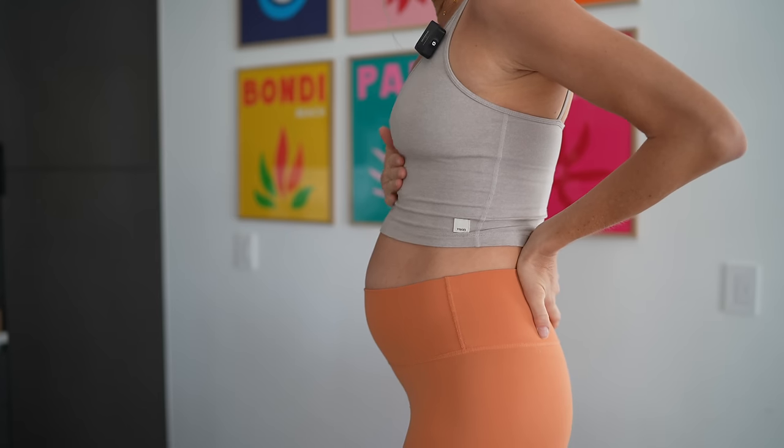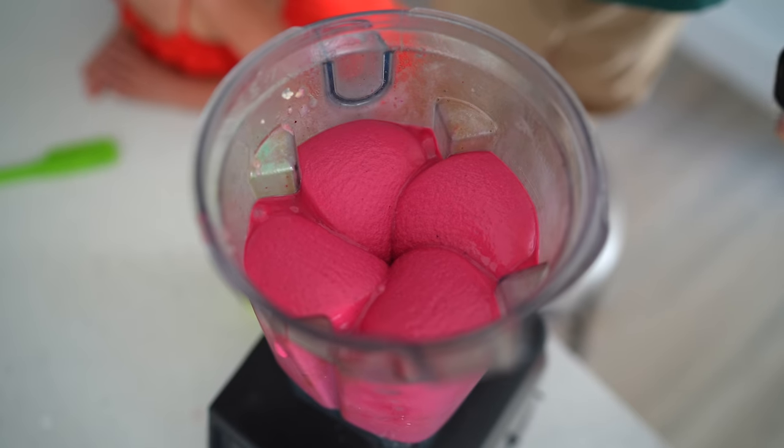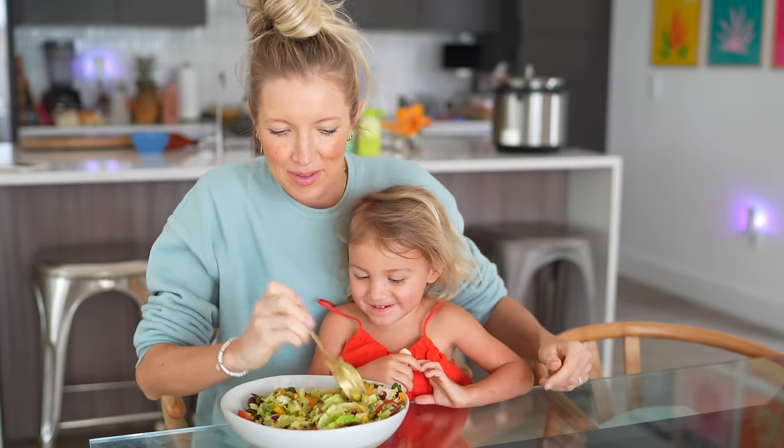Hi you guys, Erin here at Eat Move Rest and welcome back, or if it's your first time to our channel, then welcome. Today, since I am right at the beginning of the third trimester of my third fully vegan, plant-based pregnancy, I would take you guys through a little day of super nourishing meals. These apply to anyone who's looking to be plant-based or vegan, but especially during pregnancy, I am hyper-focused on hyper-nourishing.